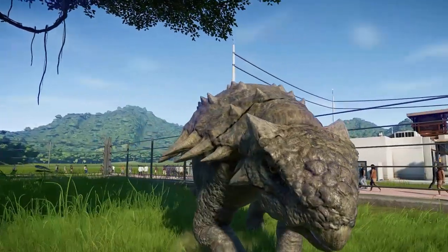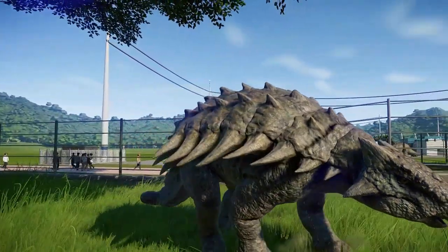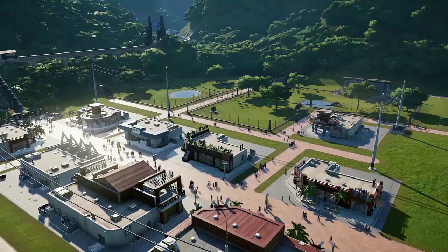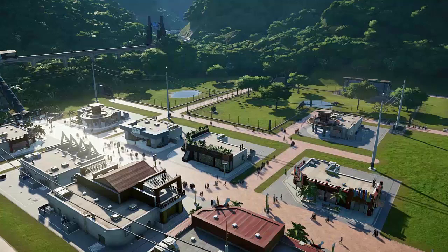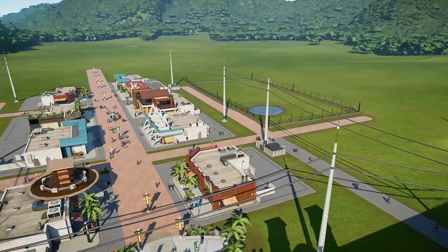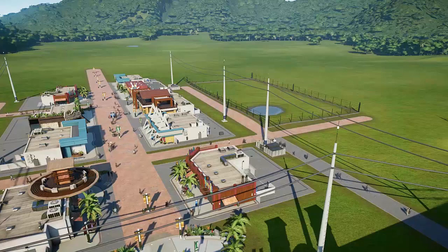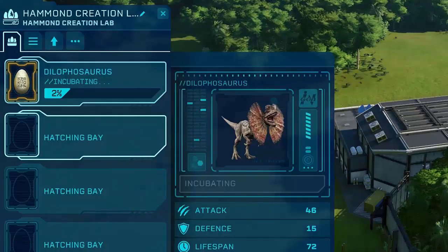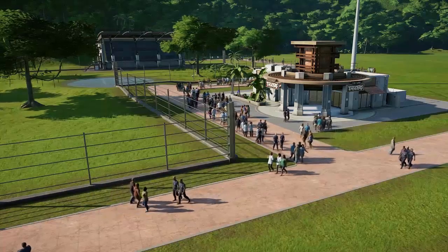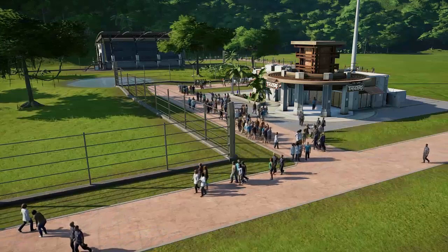The sight of the dangerous-looking but gentle herbivores made the guest list skyrocket. But Kanoa knew it was only a matter of time before the clients wanted to see something more thrilling — something with sharp teeth. As the park was still too small to deal with some of the bigger predators, Kanoa announced publicly that it would welcome its first carnivore soon. The Dilophosaurus was a creature small of stature but vicious in nature. It would still take time for it to be incubated, and in the meantime the guests enjoyed more of the park's facilities and the magnificent creatures.